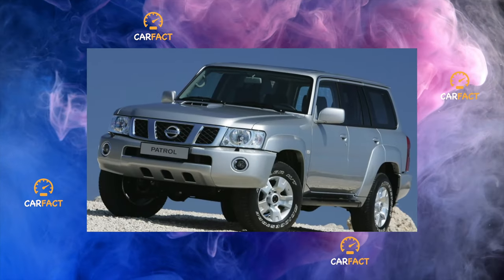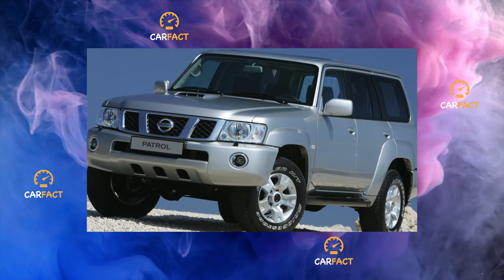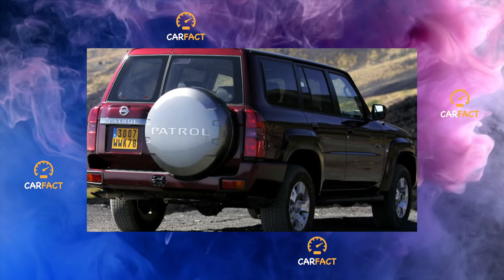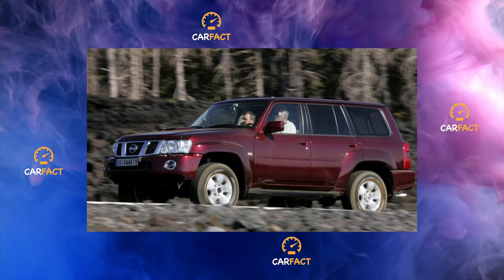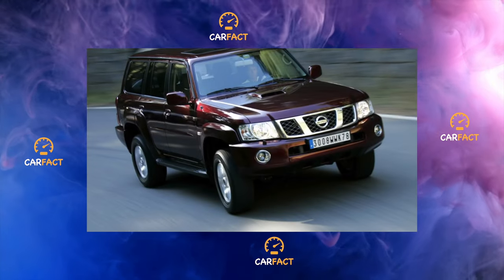The body is mounted on a powerful frame that can withstand heavy loads when driving off-road — a true sign of a real off-road vehicle. The bodies are galvanized and are not afraid of corrosion. The interior of this model is very spacious and roomy, and most versions are seven-seated.